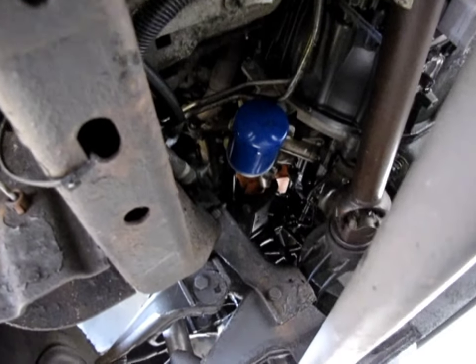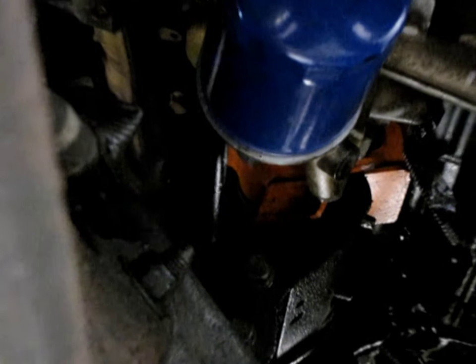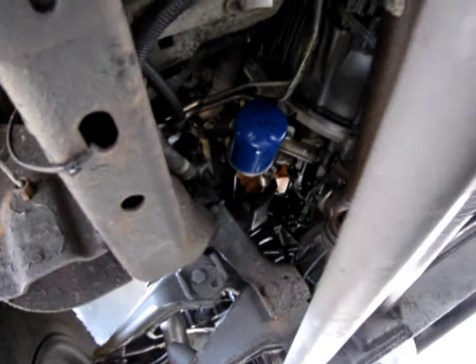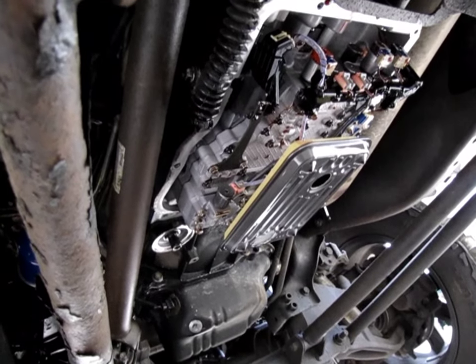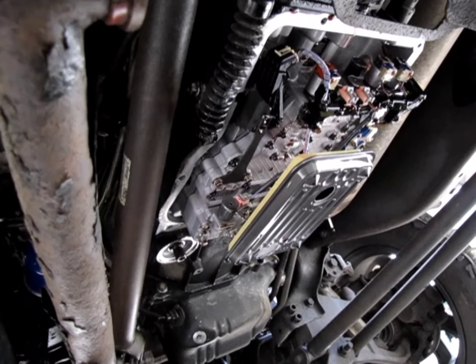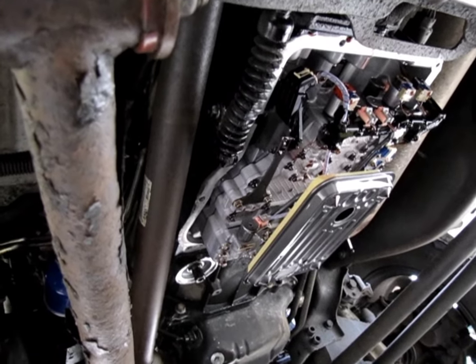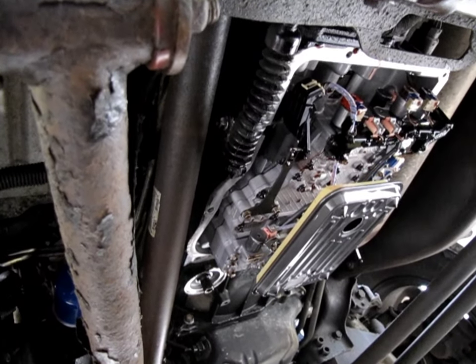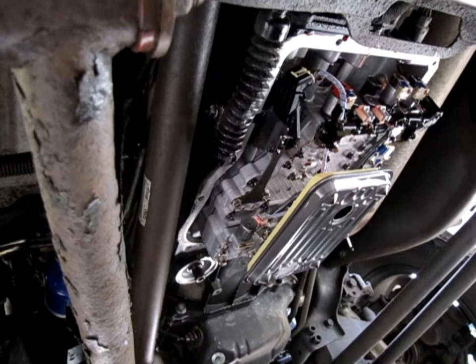We are also going to be installing the transfer case brace. As you can see, this thing already has Merchant motor mounts on it — we serviced that the last time we were underneath this truck. So we're going to button all this up and throw that brace on there, then pretty much call it a day on the six-speed transmission service.